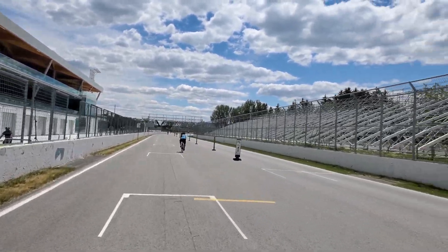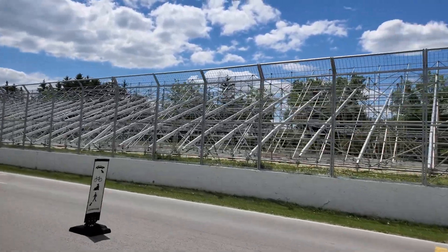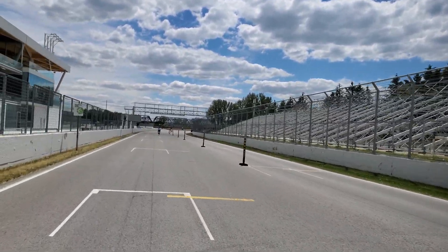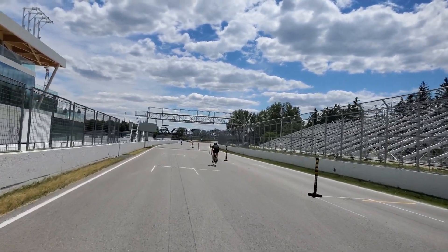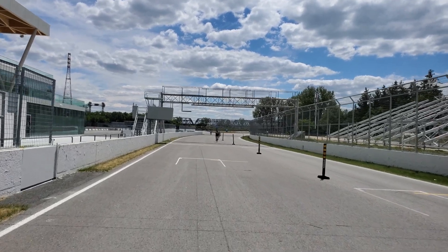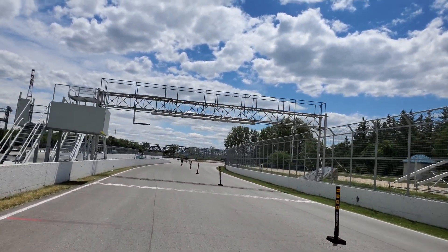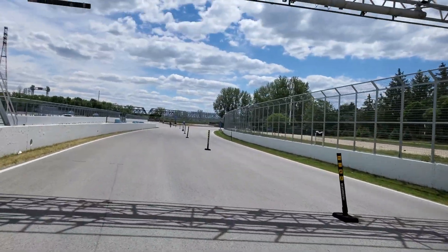So we'll take a look here — there's where more spectators usually sit. Here's the starting line. Again, this is the Circuit Gilles Villeneuve in Montreal on Île-Notre-Dame. Enjoy the tour of the racetrack. Hopefully the whole racetrack is open and we can start. Alright, here we go.